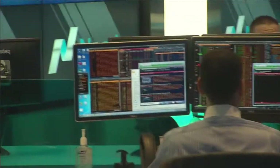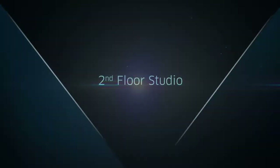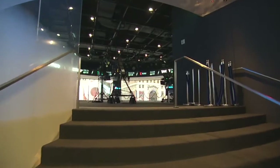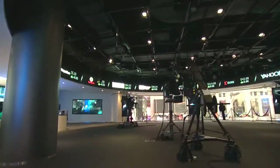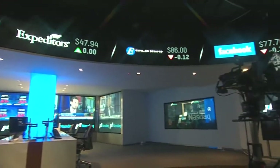Dedicated NASDAQ technical and production staff provide real-time trading information to reporters 14 hours a day. Our brand-new broadcast studio, home by day to live broadcasts and by night to evening events, offers sweeping views overlooking the heart of Times Square.